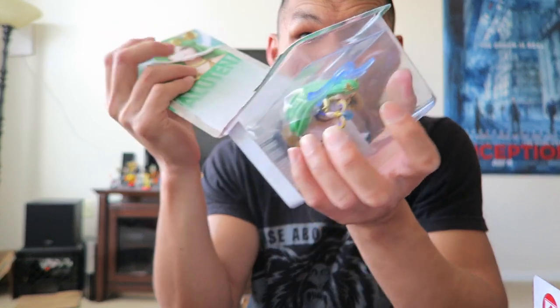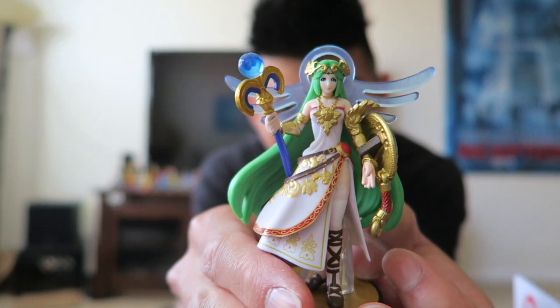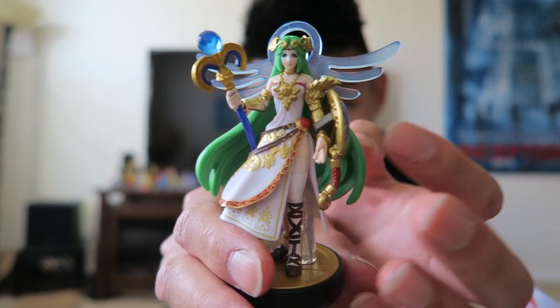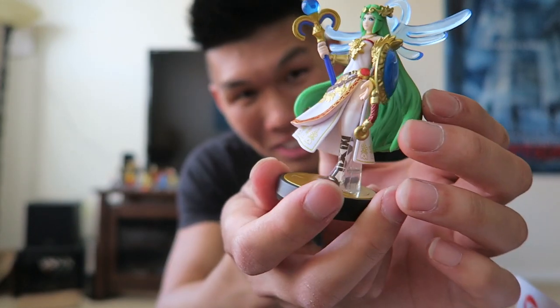Let's open Palutena now. She's one of the most detailed Amiibos, other than maybe Ganondorf, who's coming later. A lot of people were saying they messed up her hands and her eyes a little bit. I'm glad they kept this halo thing — they just glued it on her head. She's a really cool one.